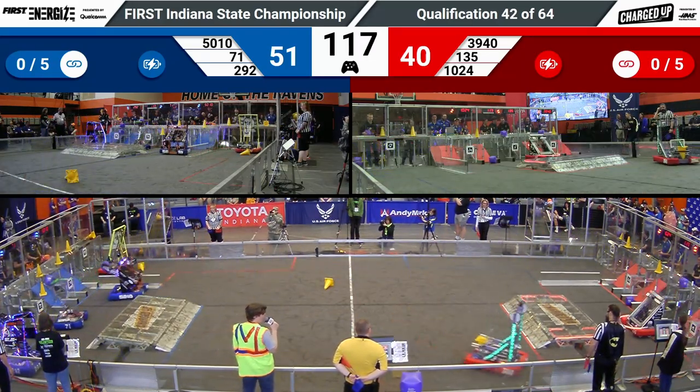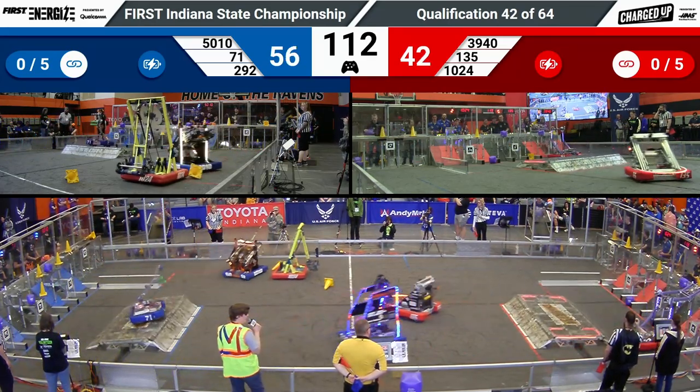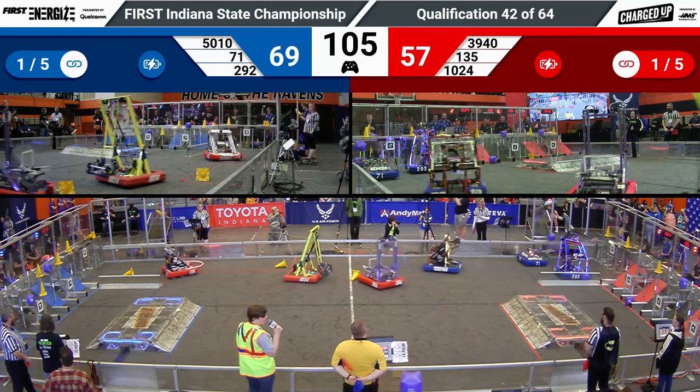Over in the red community, 135 Penn Robotics is hard at work. They put a cone down in that hybrid node, earning a point for their alliance. They've got a little bit of catch-up work to do.